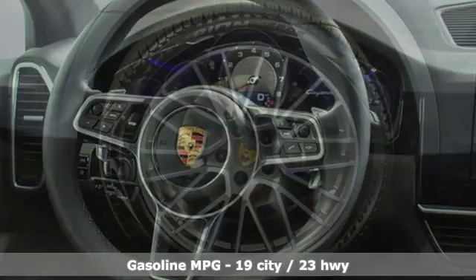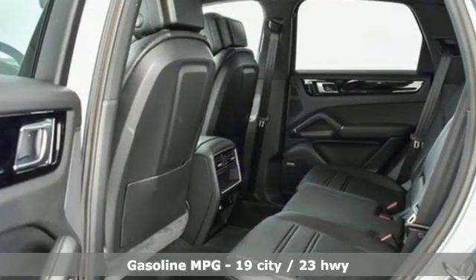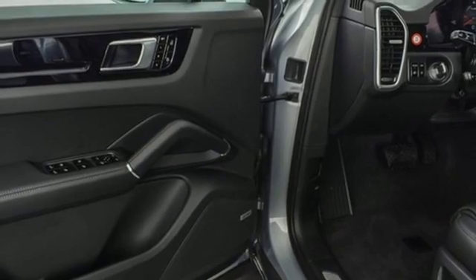Features include intercooled turbo V6 engine, automatic with driver control suspension management, streaming audio, and Wi-Fi hotspot.